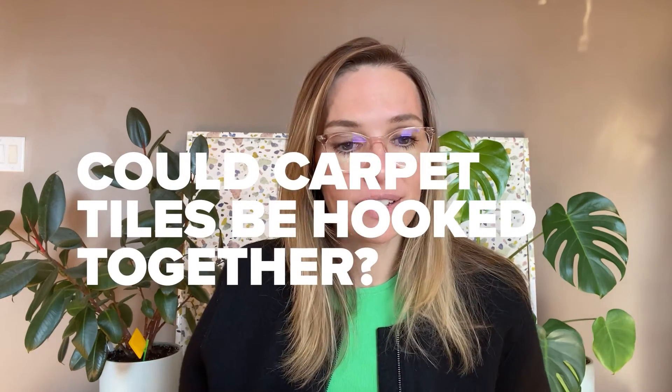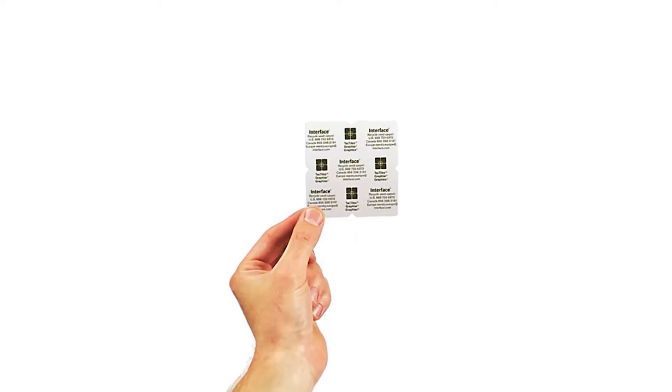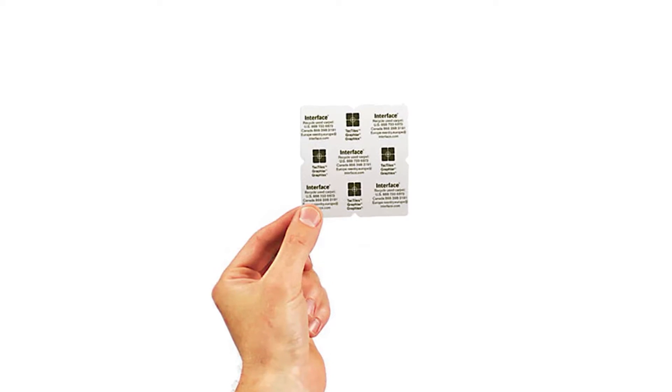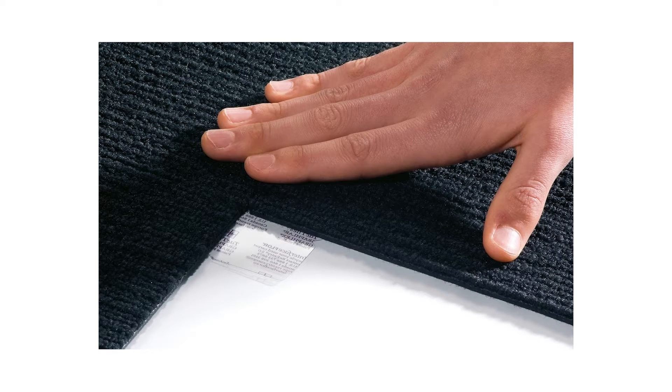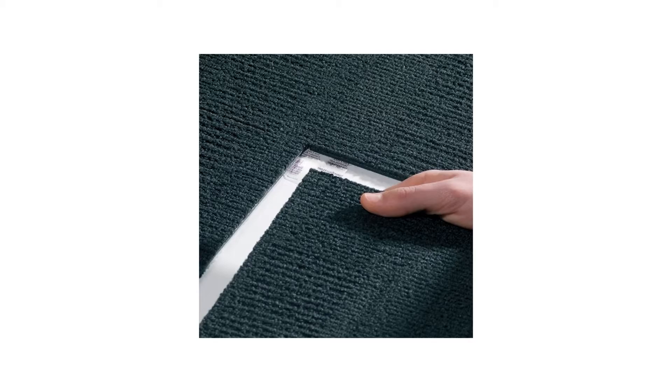They asked themselves, what if carpet tiles could be hooked together in some way? Because then gravity would hold the carpet down, and if they had some kind of hook, that would keep them together in the plane. What they ended up with was something called tack tiles — a small sticky plastic part that they would place at the four corners of four carpet tiles, gluing those corners together. And it opened a whole new market for them.